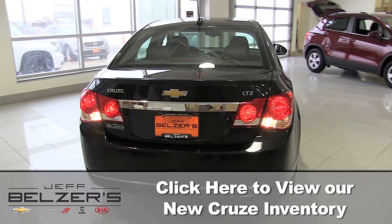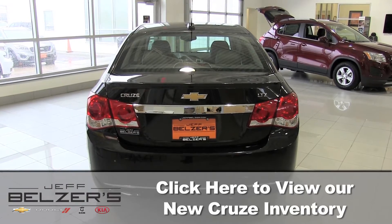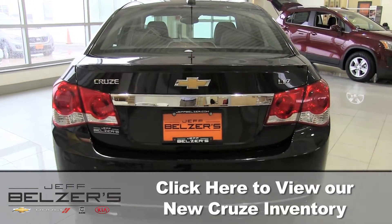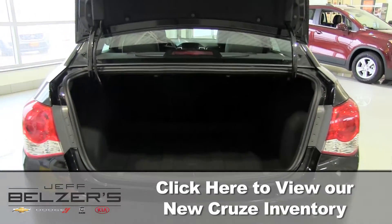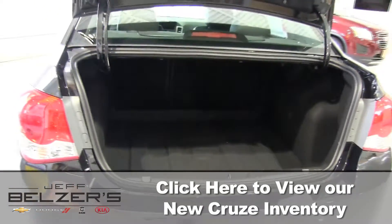The 2016 Cruze is big inside — call it compact, but you'd never know it. You get more passenger room than the Ford Focus sedan and Honda Civic EX, and it surpasses them with more cargo space too. Standard 60/40 split folding rear seats let you haul larger, longer items.